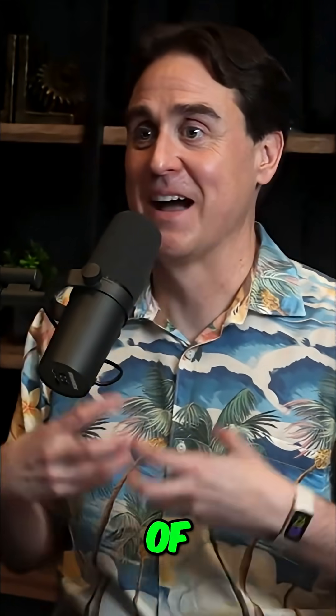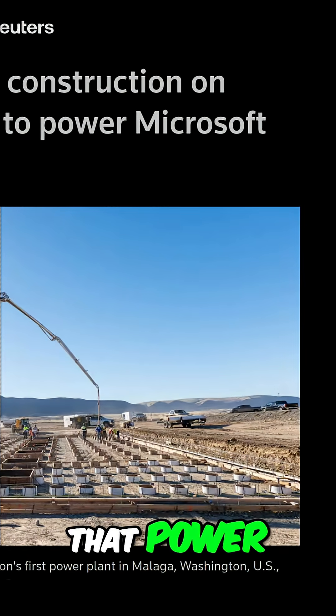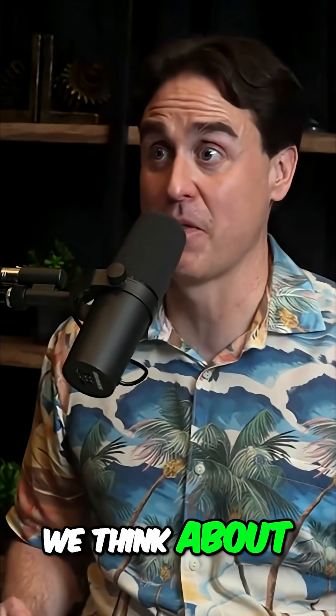We can get into the details of how the power grid works. Microsoft will be buying the power from that power plant. Props to Microsoft for creating a hard deadline — I love it. They are, and it is daily that we think about that deadline.